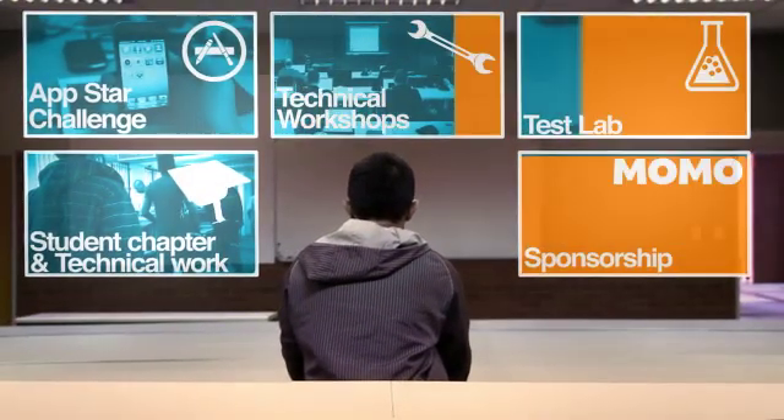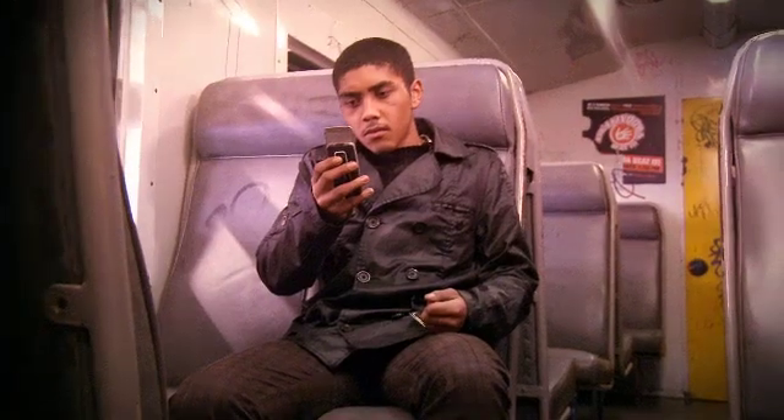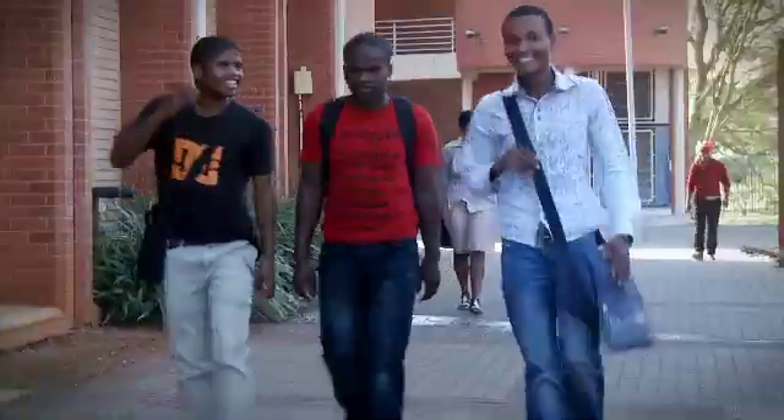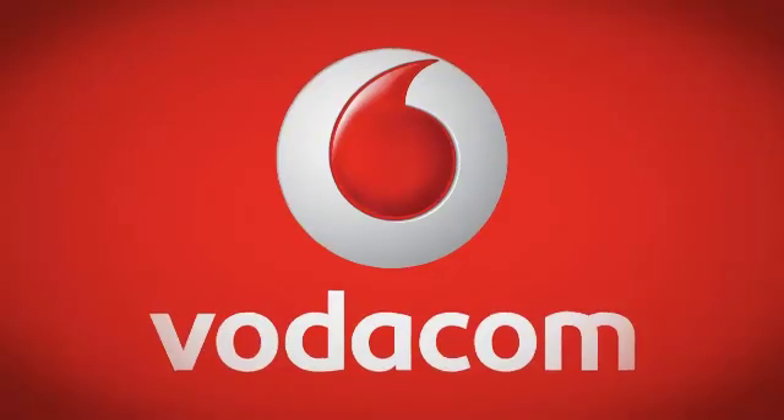The Vodacom Developer Programme is investing in the future of South Africa by supporting the booming mobile app trend. It supports local industry by providing developers with the skills and knowledge to produce apps that solve real-world problems, helping populate app stores with content relevant to South Africans. Students have begun developing applications through the program, with projects supported by large OEMs, while developers gain access to market and technical research and a platform to submit applications accessible to users at large.